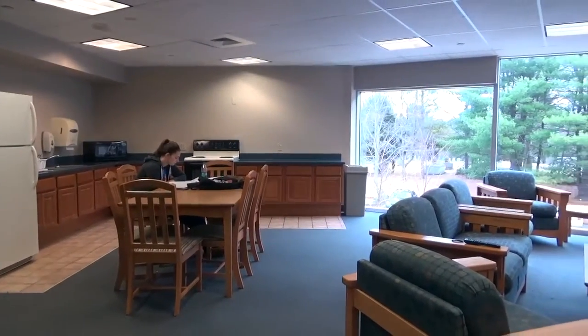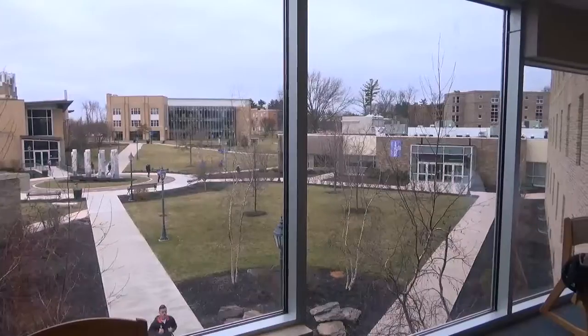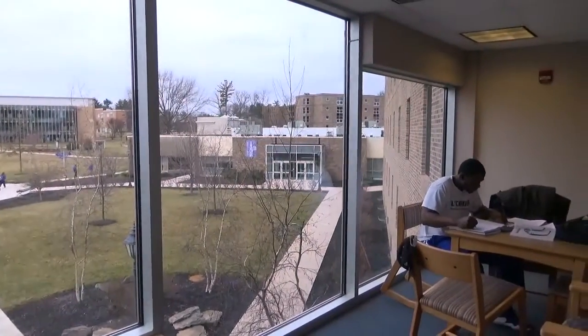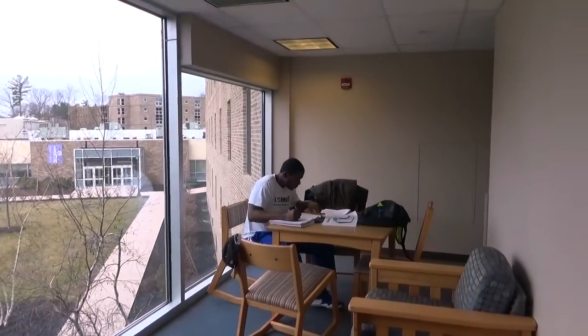The second floor is equipped with a full-size kitchen for students to be able to cook their own meals. Off of each lounge is a separate quiet study area which has beautiful views of the center of campus for you to look out upon while studying.